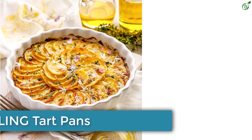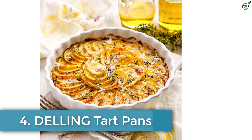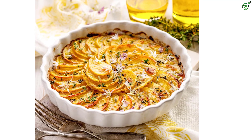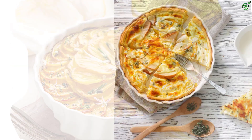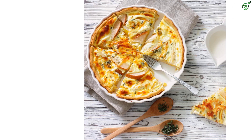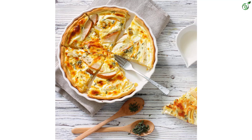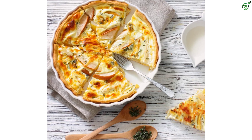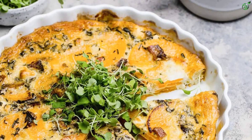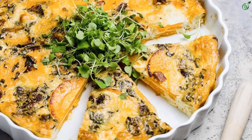Number 4: Deling Tart Pans. The Deling set of two tart pans is a versatile baking pan that allows you to create a variety of delicious dishes. With a 9.5 inch outer edge diameter and 1.4 inch depth, it is perfect for baking pies, tarts, quiches, cheesecakes, and more. The fluted rim design provides added grip and prevents slipping, while the high-quality white glazed porcelain ensures even heat distribution and durability. These pans are dishwasher safe and make a great gift for holidays like Halloween and Christmas.